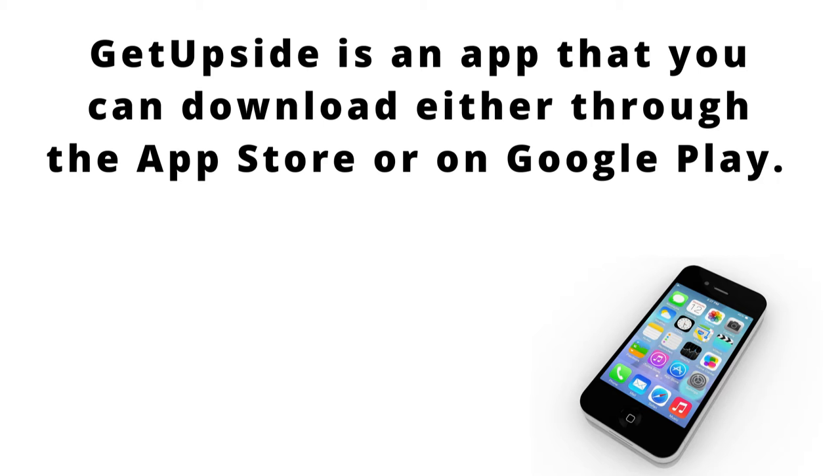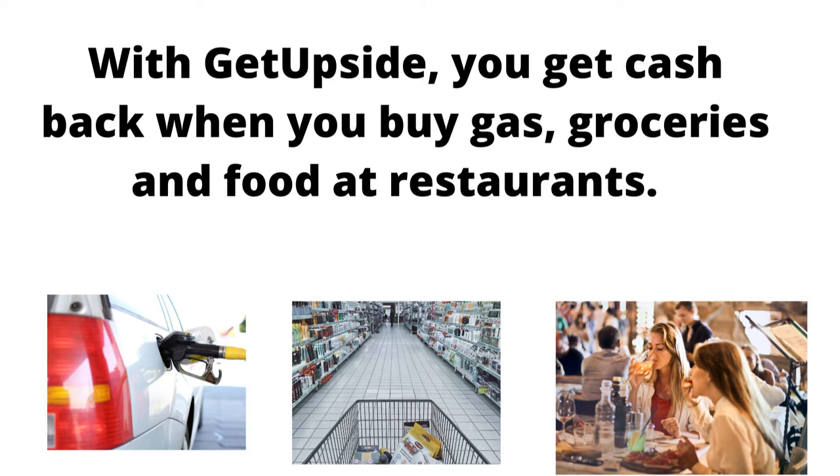This app is available through the App Store or on Google Play, and the way that it works is that you get cash back when you buy gas, when you do some grocery shopping, or when you buy food at restaurants.